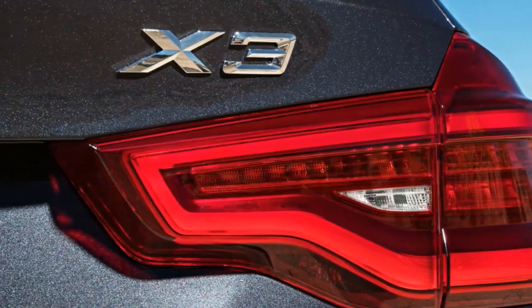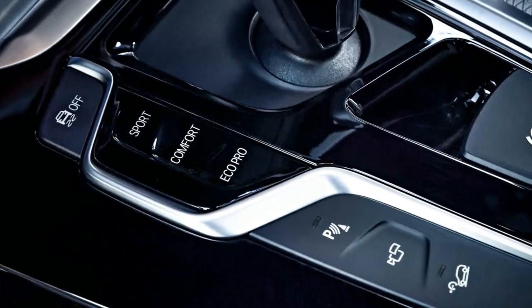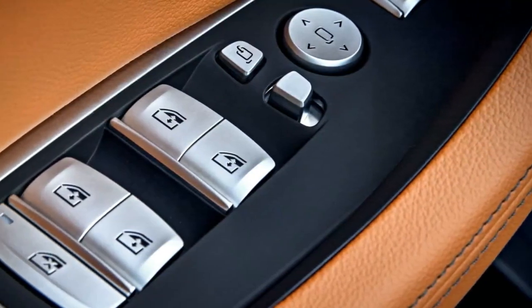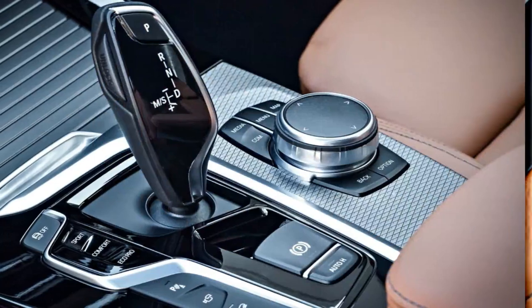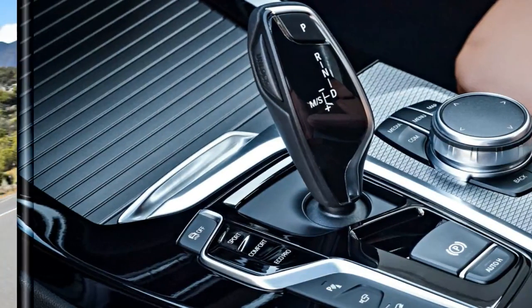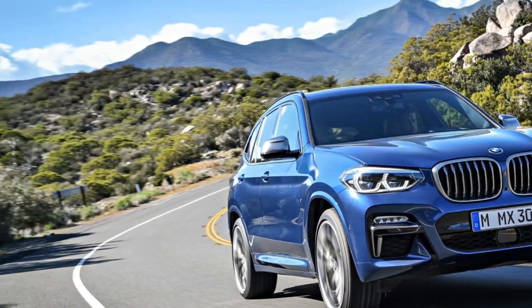Inside, the X3's cabin features a center stack angled toward the driver and the brand's now-ubiquitous electronic gear selector. Standard equipment on the 2018 X3 includes sport seats with power-adjustable bolsters, three-zone automatic climate control, and a 40/20/40 split folding and reclining rear bench seat.